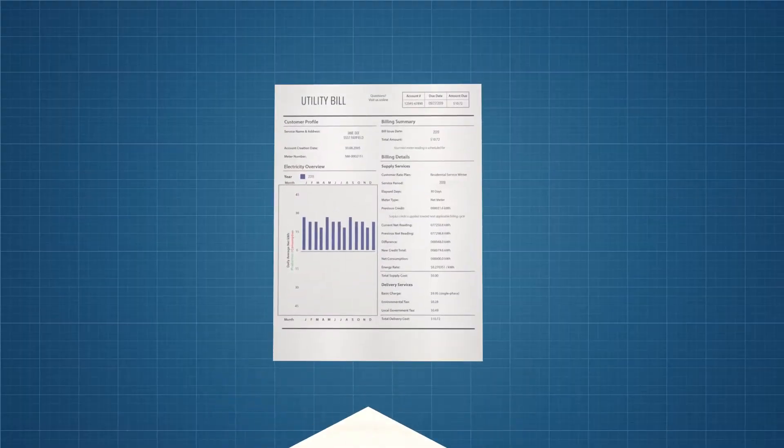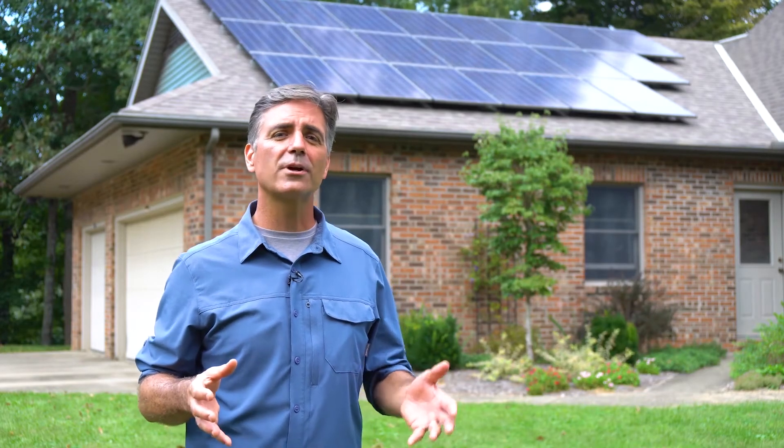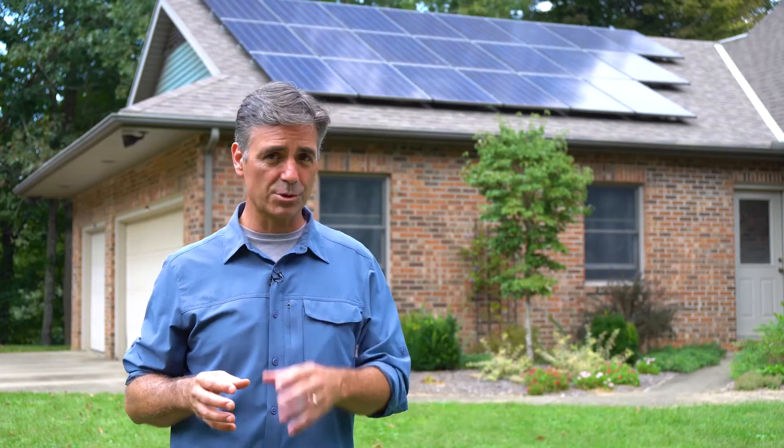That said, several things come into play here. It all starts with your utility bills. These will give you an idea of how much electricity you use each year, and you can size your ideal system to generate up to 100% of that annual usage.